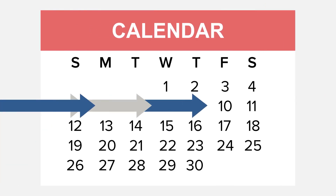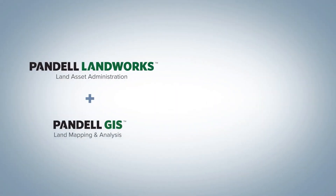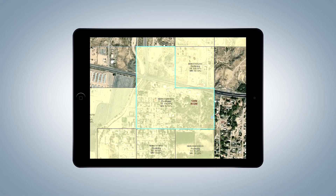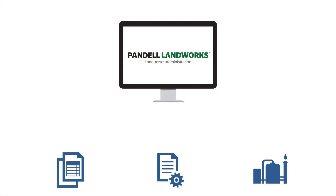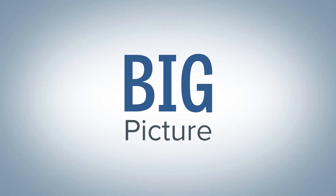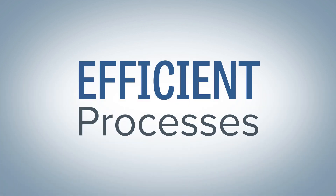You'll speed up project timelines because Landworks partners with Esri GIS technology so you can instantly visualize land assets on a map. It also integrates with third-party accounting, document management and facilities management systems to provide big picture clarity and more efficient processes across your enterprise.